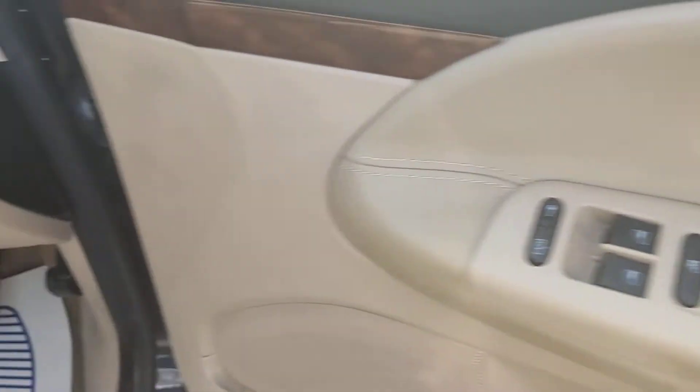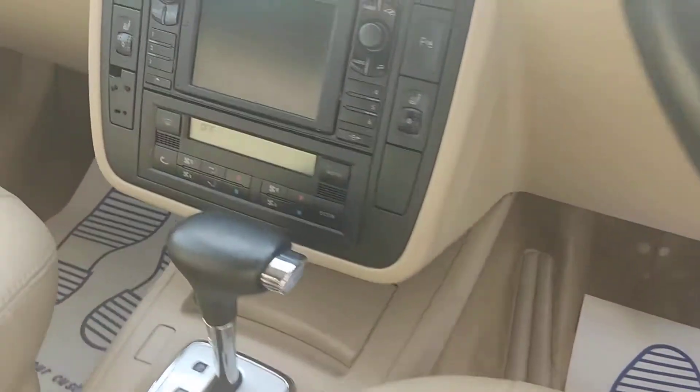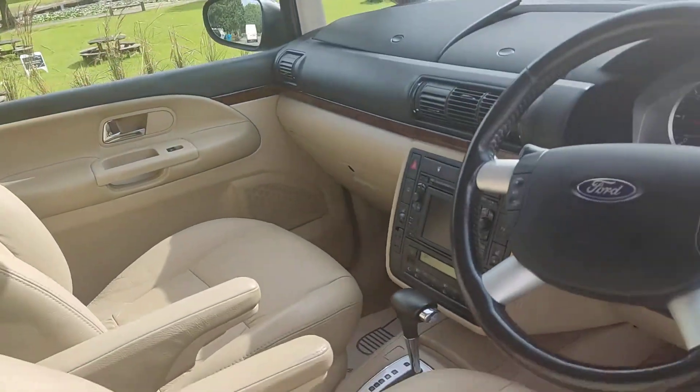All electric windows, steering control, cruise control, sat nav, automatic air conditioning, and heated front seats.